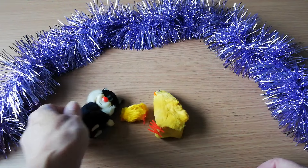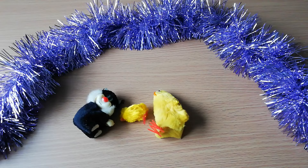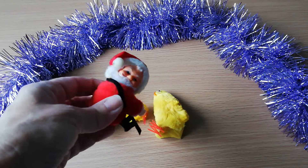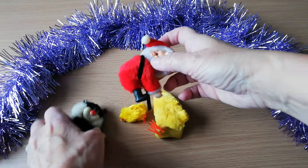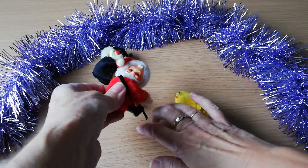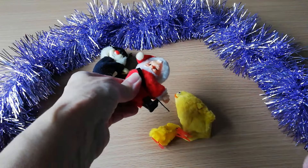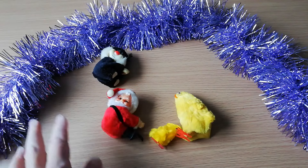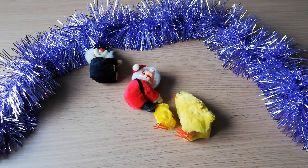Don't worry, because Father Christmas gets in the way like that, making sure that the chicks — and the mother, who is just, remember, a giant chick — are safe.